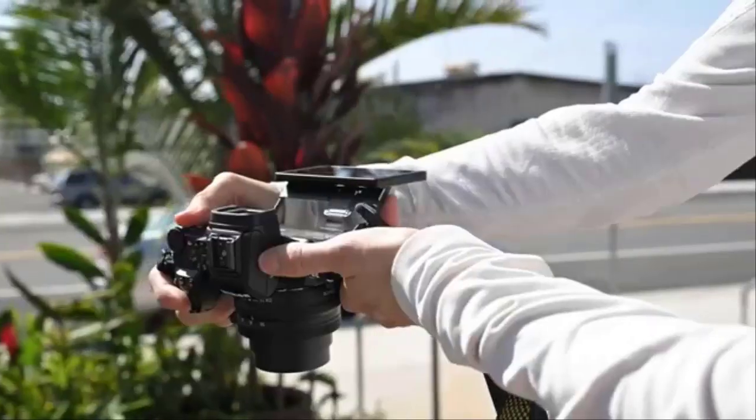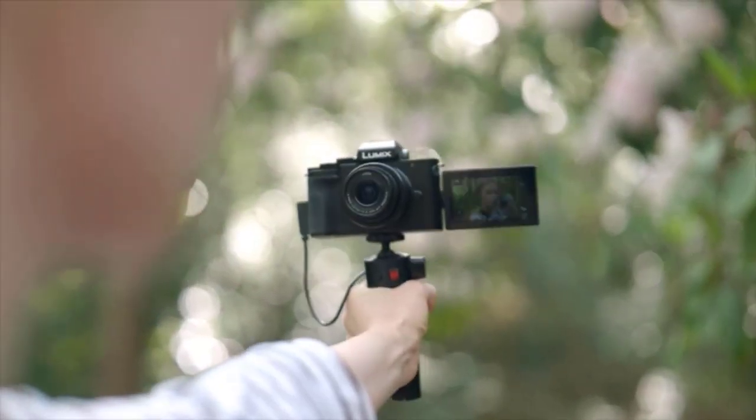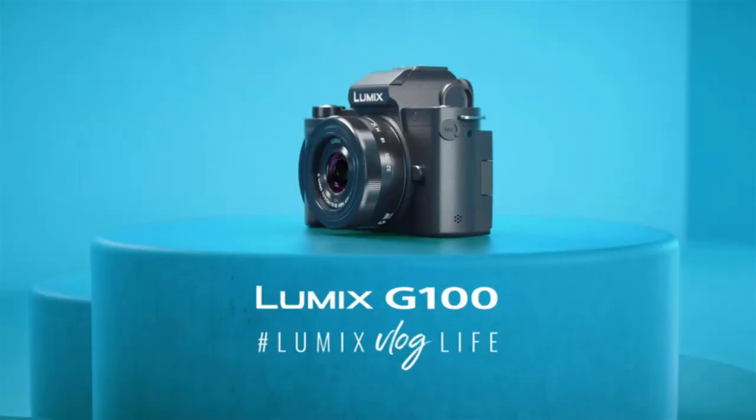Let's go into detail about our first product, the Panasonic Lumix G100 4K mirrorless camera — a real camera for real life, with exceptional performance and portability.